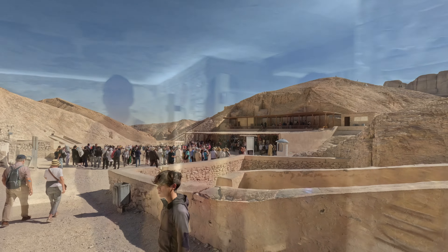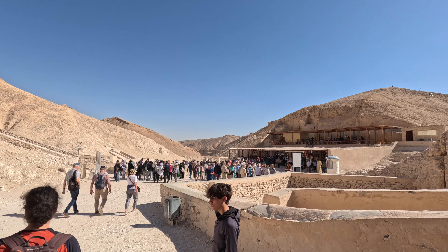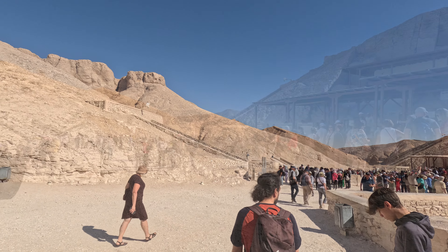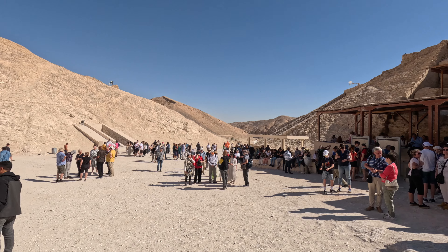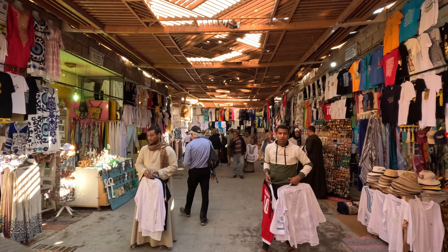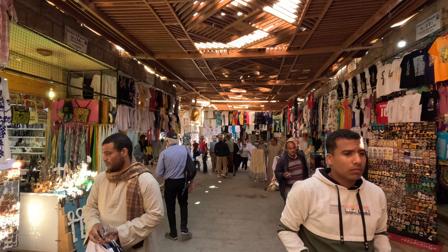Despite his short reign, Tutankhamun has become one of the most famous pharaohs due to the wealth of artifacts found in his tomb and the global interest they sparked in ancient Egyptian history. His funerary mask has become an iconic symbol of ancient Egypt and is one of the most well-known artifacts in the world.